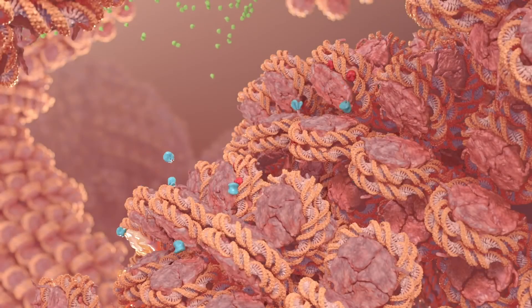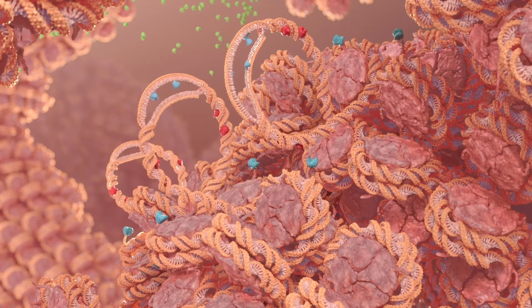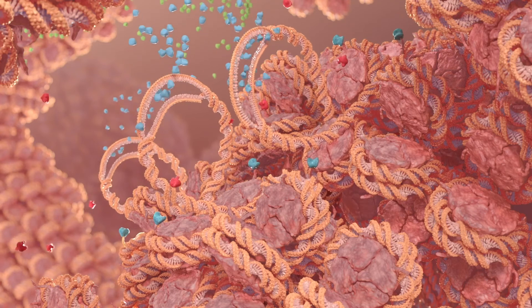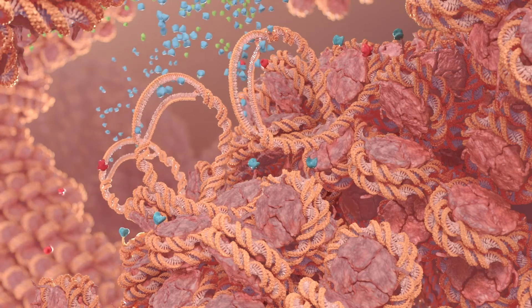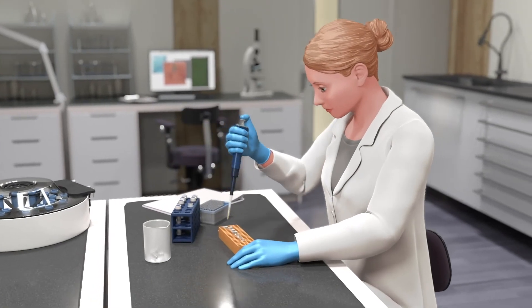Armed with growing knowledge of how epigenetic processes can go awry, researchers are hard at work developing new treatments for these diseases. By continuing research in epigenetics, scientists believe the potential to help more patients is on the horizon.